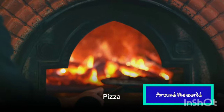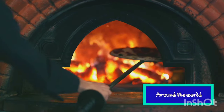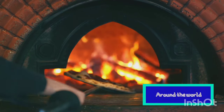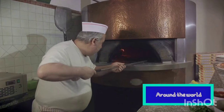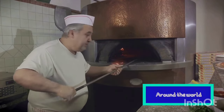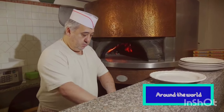From the heart of Italy to the farthest corners of the globe, pizza has won hearts and satisfied cravings. Yes, we're talking about the world's favorite flatbread. The humble pizza began its journey in Naples back in the late 18th century. The Neapolitans needed a quick and tasty meal during their long workdays, and thus the pizza was born.